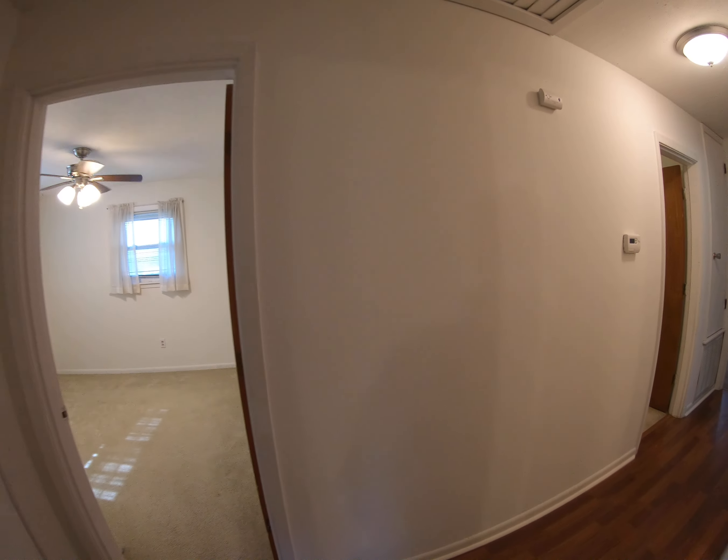Cute mirror. 322 South Wheatley — we'd love to show it to you, give us a call.